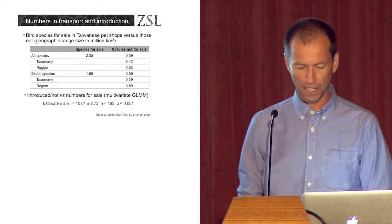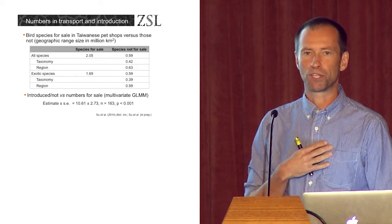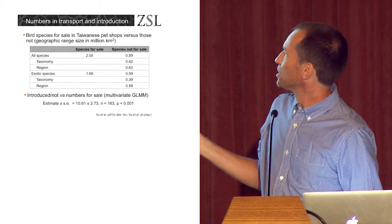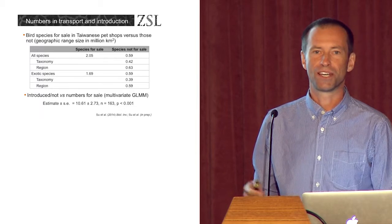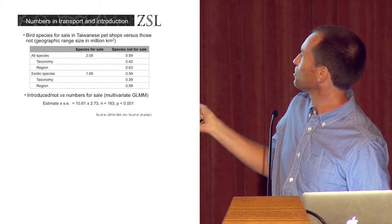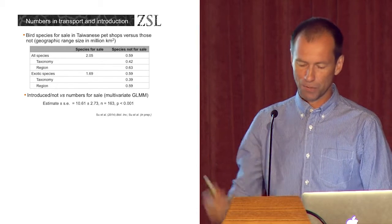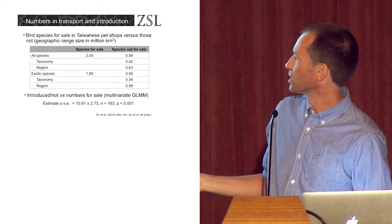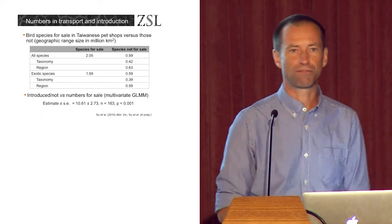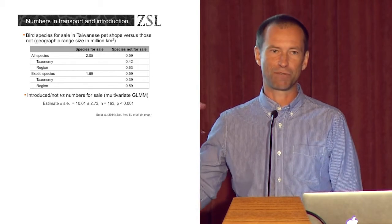I have a student working on the pet bird trade in Taiwan, surveying pet shops for bird species for sale. Her survey turned up 240 different species of bird for sale in pet shops in Taiwan. The species for sale in pet shops have much larger geographic distributions than those species around the world that are not for sale in Taiwanese pet shops — and that's true if you limit it to just non-native species, controlling for taxonomy and region of origin. So it's widespread, abundant species that tend to make it through the transport stage. We can also look at species for sale in pet shops that also have populations recorded out in the Taiwanese environment, and we see that numbers for sale in shops really matters — the ones getting from the shops out into the environment are the species that are abundant in the shops.